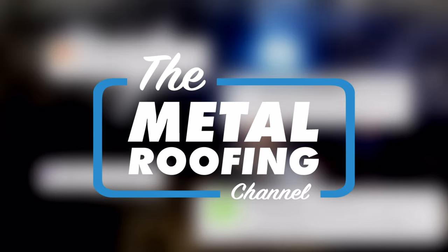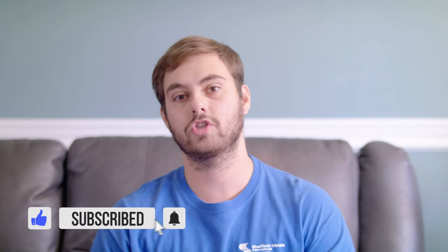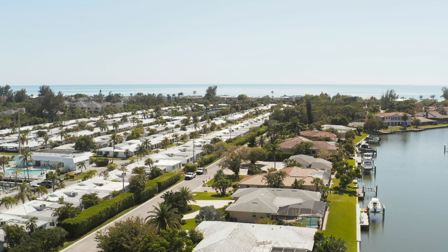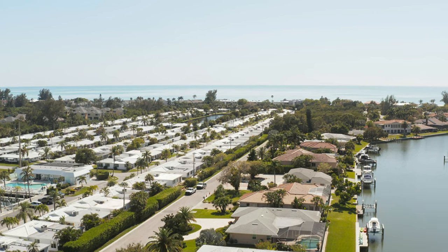Welcome to Q&A Mondays and welcome to the Metal Roofing Channel. I'm Thad Barnett. Subscribe if you're new — we release metal roofing and metal construction content every Monday and Wednesday. Today we are talking about Florida Building Code: how it's different, what its requirements are, and what you need to know as a contractor doing work in Florida.